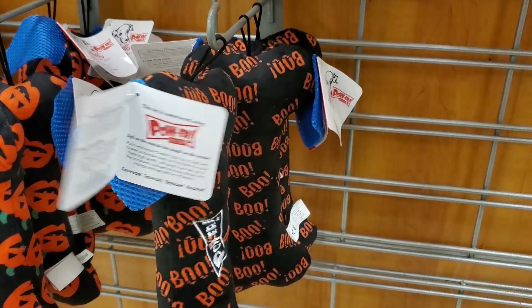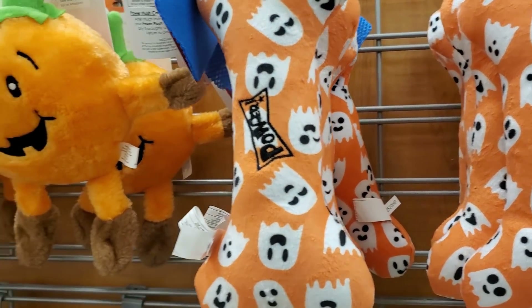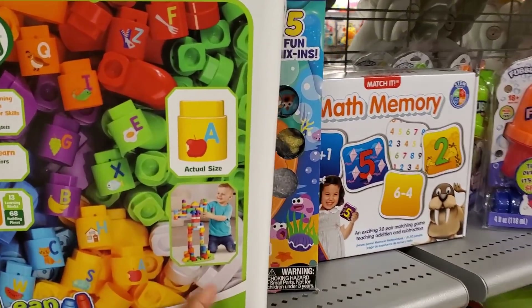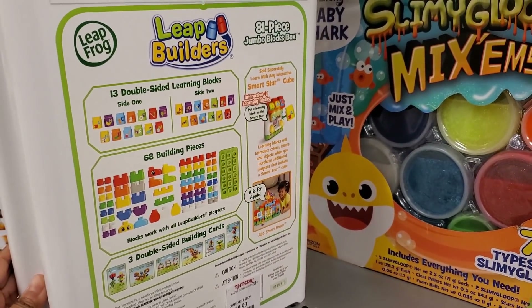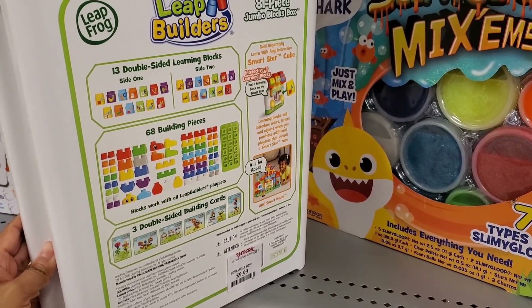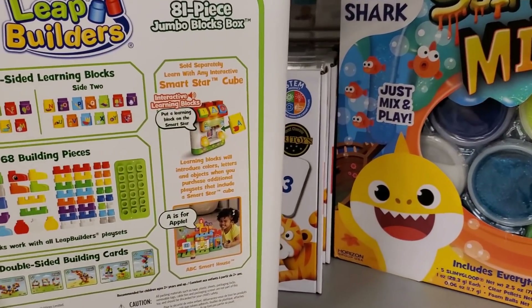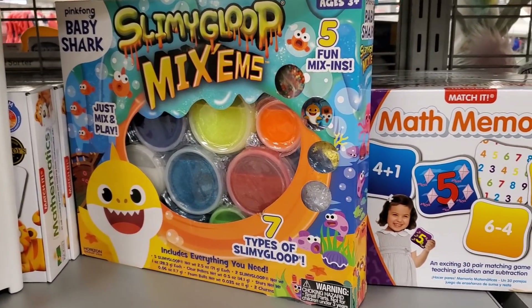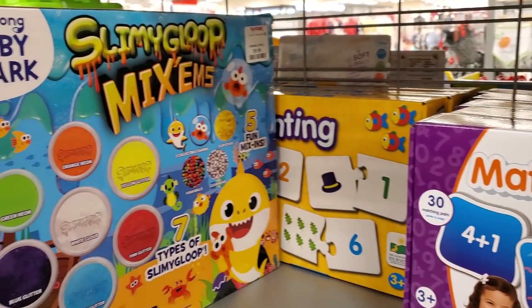So we have some doggy toys — little ghost on it, $5. Little pumpkin man. Leapfrog! Hey — I haven't seen Leapfrog in such a long time. $10. Used to buy my son Leapfrog books all the time with the pen that reads back. And look what I found — Baby Shark! They're marketing off Baby Shark by Slimy Goop. $10.